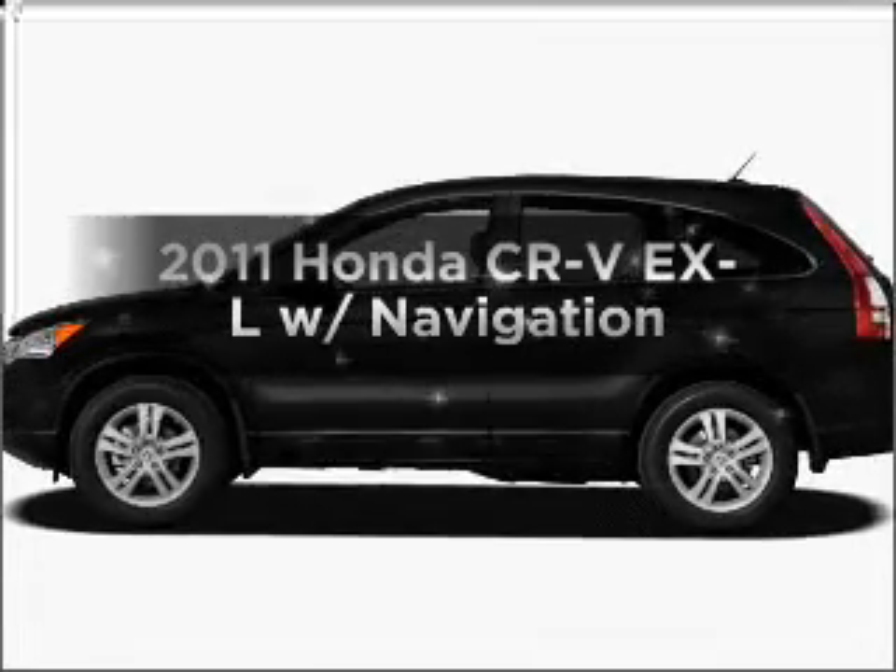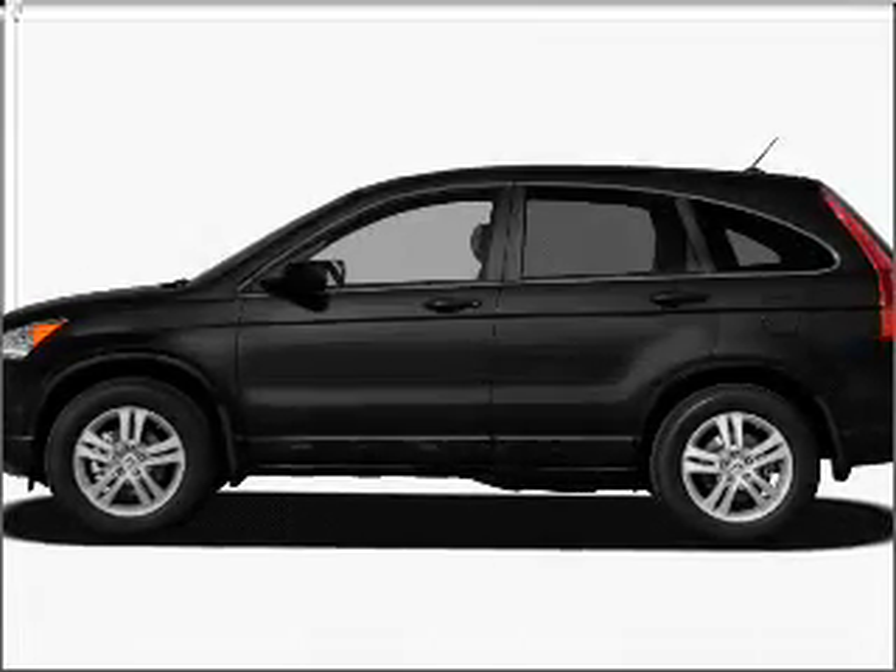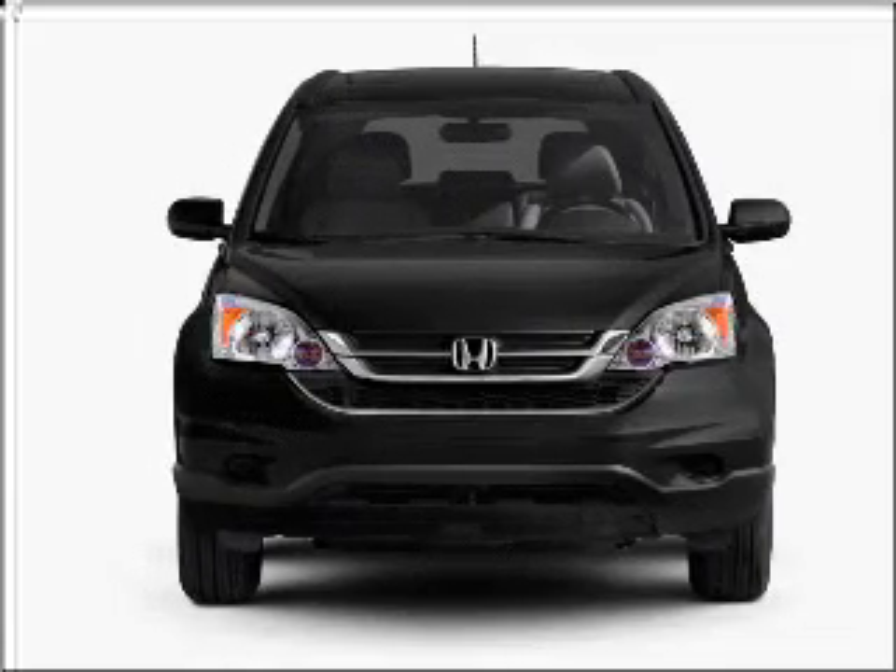Get noticed in this 2011 Honda CR-V. If you're looking for an automobile with great attributes, look no further.